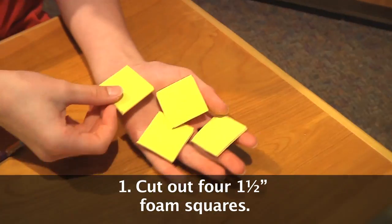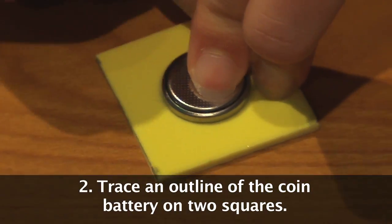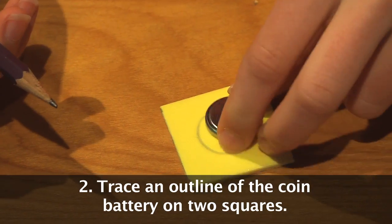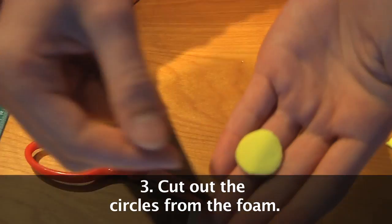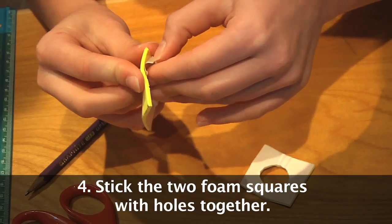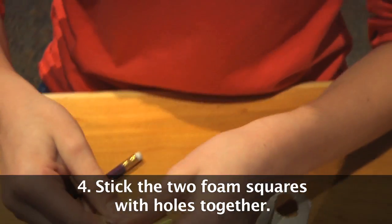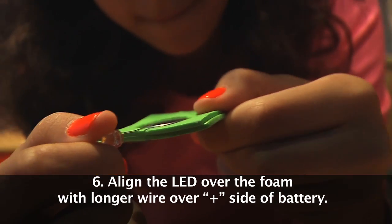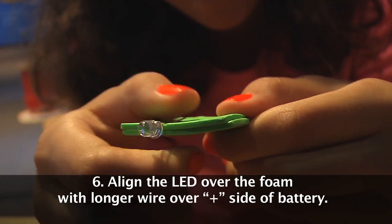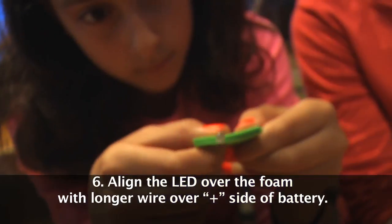Measure and cut out four one-and-a-half inch squares of foam. On two of the foam squares, trace an outline of the coin battery. Fold the foam in half and cut out the circles. Peel the backing off both foam squares with the holes in them and stick them to each other. Put the battery into the hole. Line up the LED over the foam with the longer lead over the positive side of the battery. Test it by squeezing the leads into the battery.